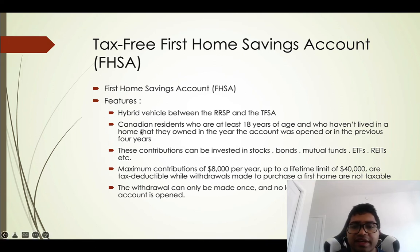Canadian residents who are at least 18 years of age and who have not lived in a home that they owned in the year the account was opened, or in the previous four years, are eligible to open it. Contributions can be invested in stocks, bonds, mutual funds, ETFs, REITs, and more.